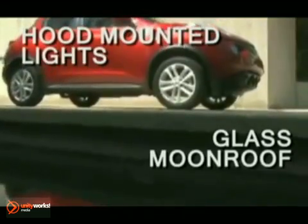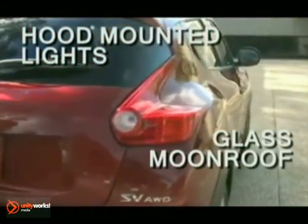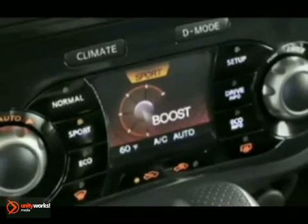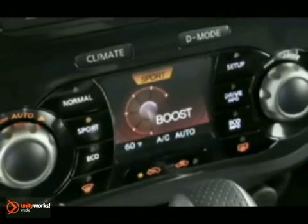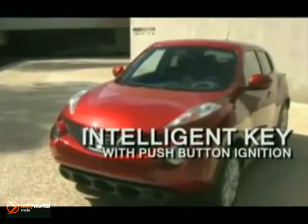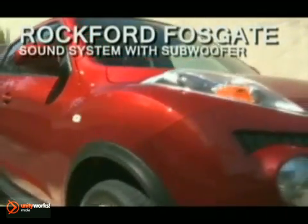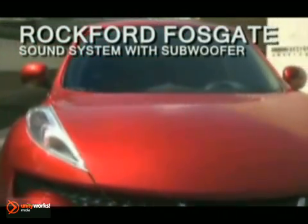The Juke's sculpted hood, rally car-inspired front lights, and hidden door handles create a sleek, sporty silhouette. The interior complements with sport bucket seats and motorcycle-inspired gauges. Staying connected has never been easier with standard voice-activated Bluetooth technology, a Nissan navigation system by Bosch, and iPod connectivity.